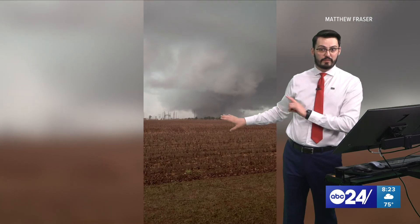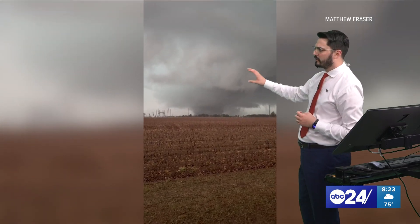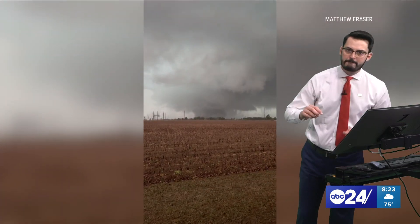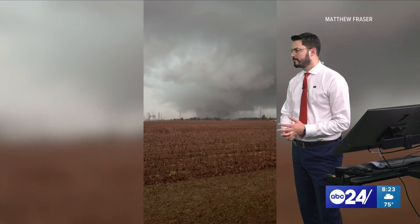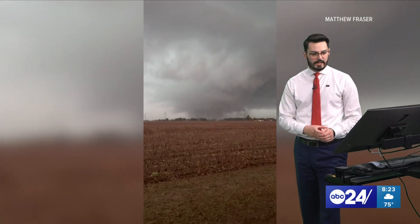It will be interesting to see what the National Weather Service surveys this storm as in the next couple of days. That's Lake City — so this is actually in Craighead County over near Jonesborough, but it was in Poinsett County, then went to Craighead, and then to Mississippi County — that's when it went up toward Leachville and Monette.